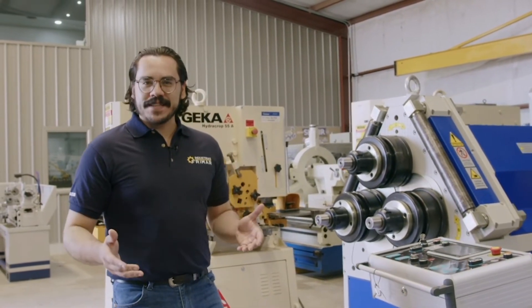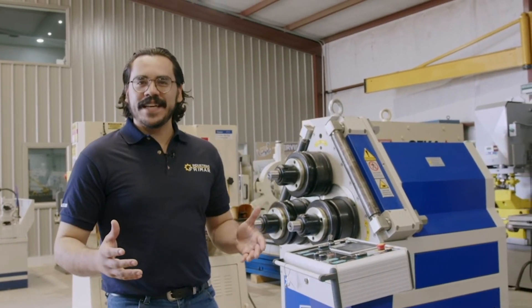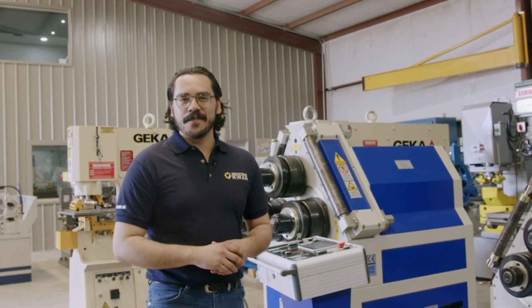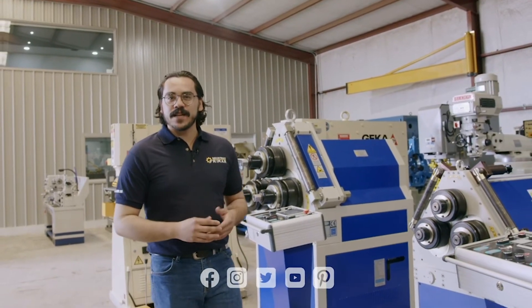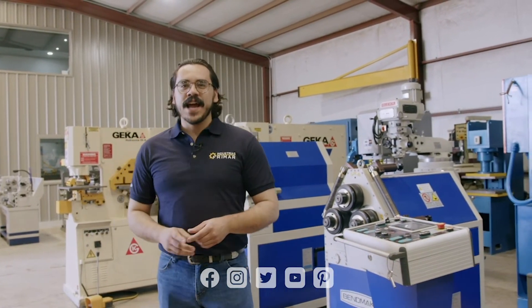Para nosotros siempre será un placer servirte y que nos elijas para ser parte de los grandes proyectos que tienes para hacer crecer tu negocio. Síguenos en todas nuestras redes sociales y entérate de cómo puedes mejorar el desarrollo de tu empresa con Freemart.